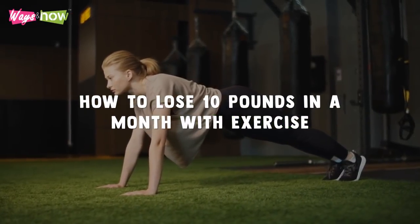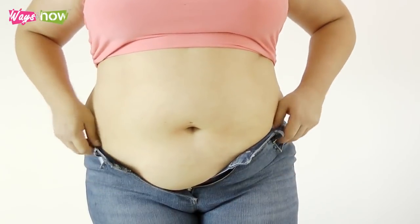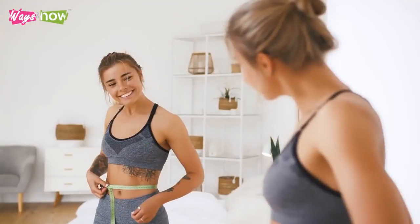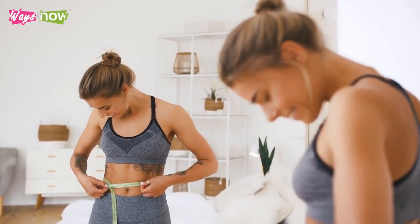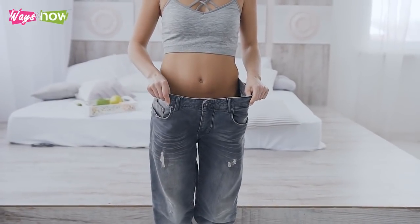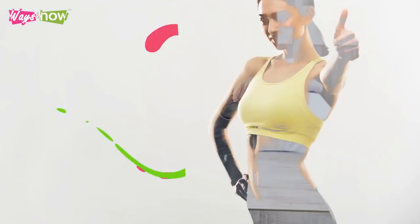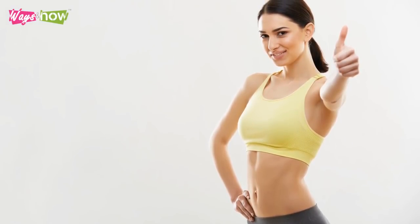How to lose 10 pounds in a month with exercise. Hey, are you ready to lose some weight and keep it off? How does losing weight and seeing measurable results in 30 days sound to you? If you are prepared, let's do it starting today. Pay attention because this video will guide you step by step.